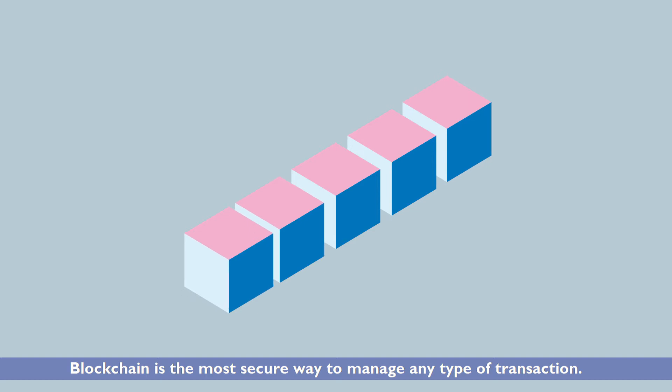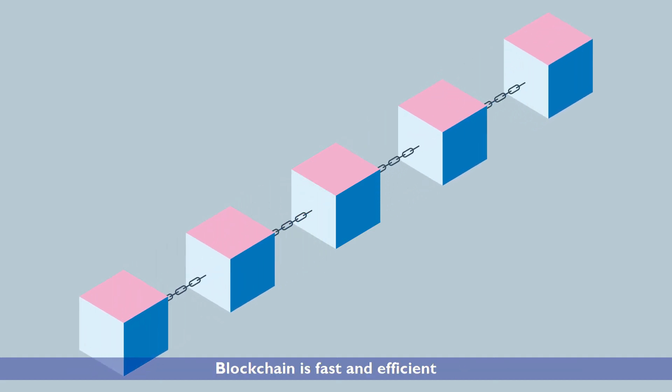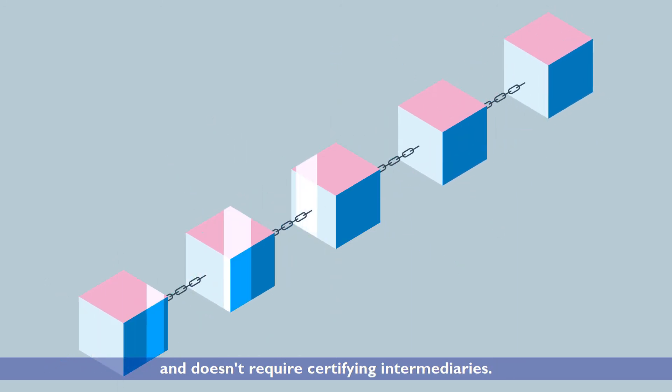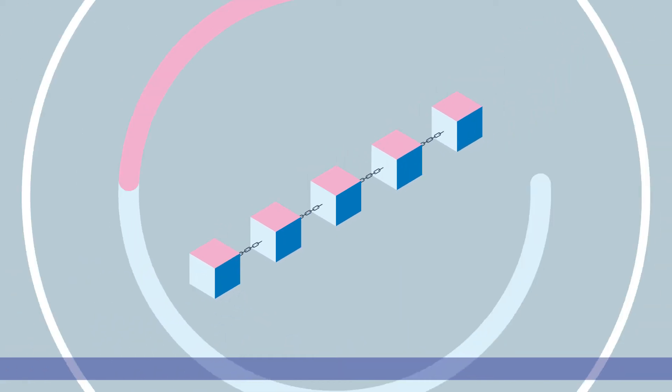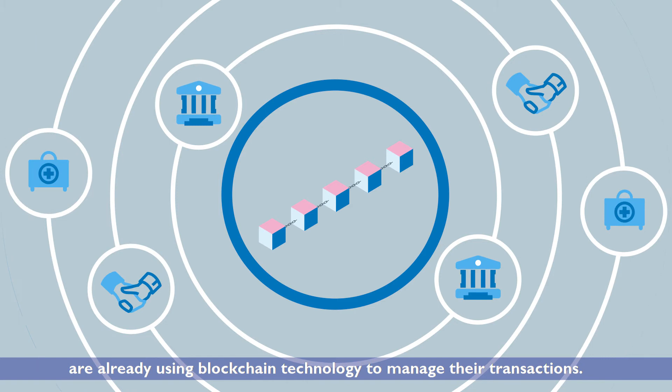Blockchain is the most secure way to manage any type of transaction. It is fast and efficient since all the data are encrypted and cannot be modified, and doesn't require certifying intermediaries. Banking, insurance, and medical industries are already using blockchain technology to manage their transactions.